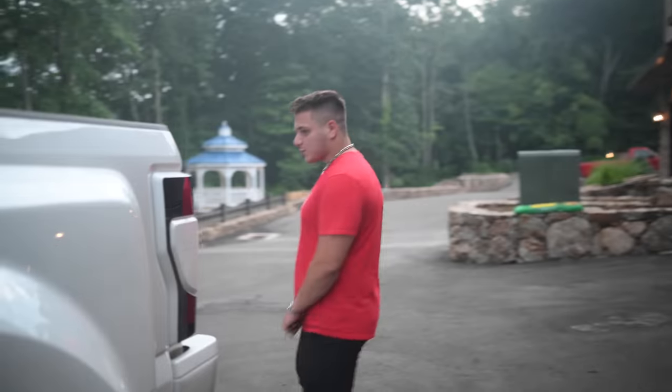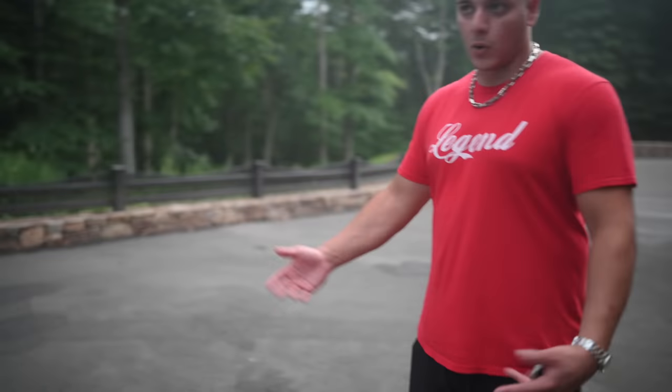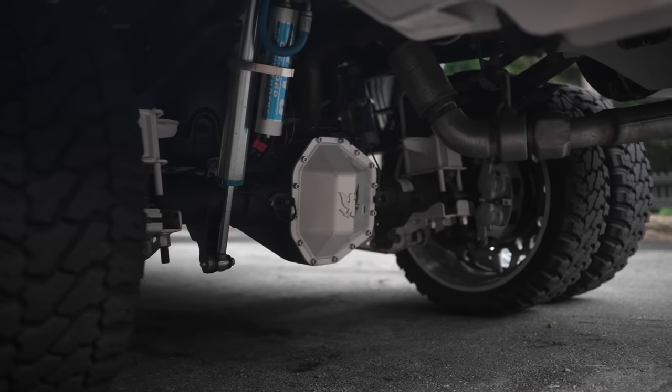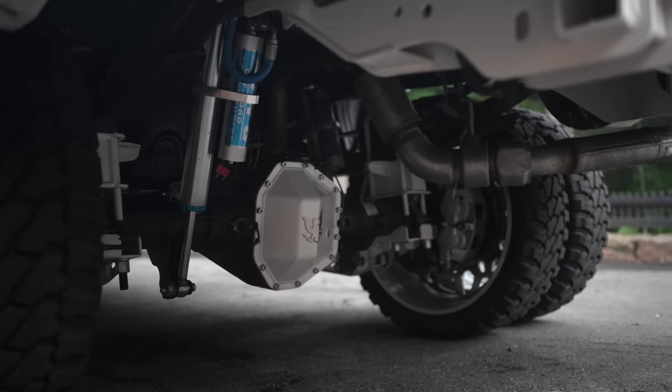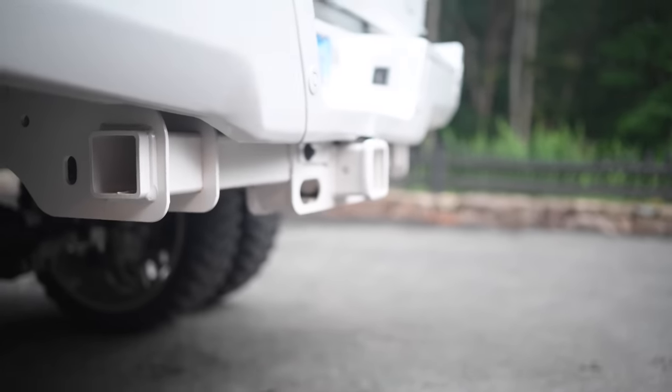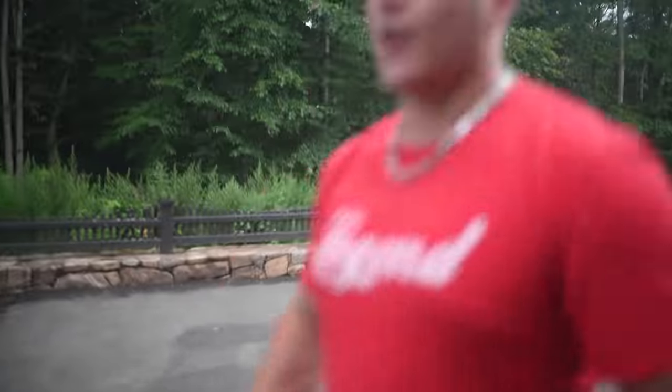The back is pretty simple because there's not as many components to change when you're lifting a truck. It's just PMF blocks, U-bolts, diff cover, and then the King 2.5 resi shocks. Powder-coated hitch pearl white as well to match the rest of the powder coat.